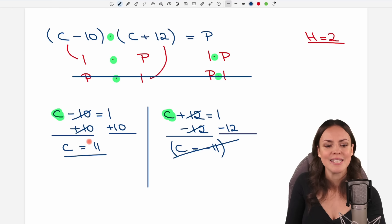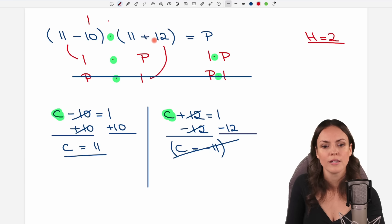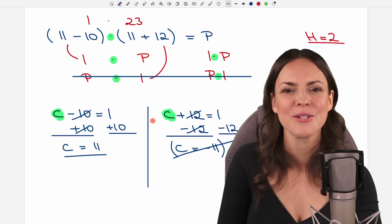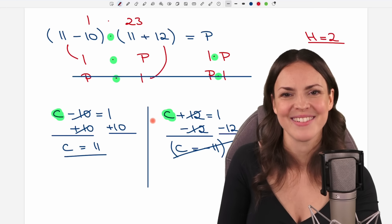Inserting C equals 11: (11 minus 10) times (11 plus 12) equals 1 times 23 equals 23. So P equals 23 — the farmer has 23 pigs. And we've solved the puzzle! I'm curious how you solved it, so please let me know in the comments. I wish you a wonderful day and hope to see you in one of my next videos. Take care, bye-bye!